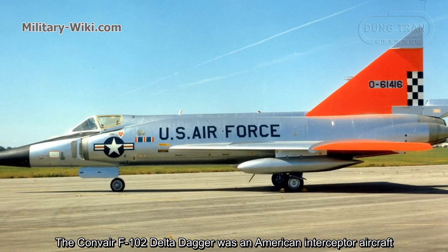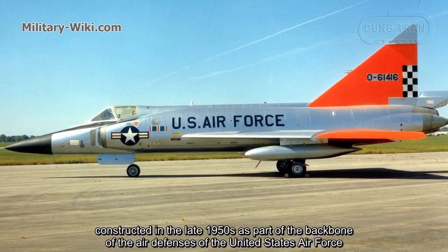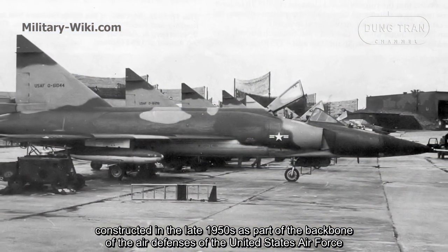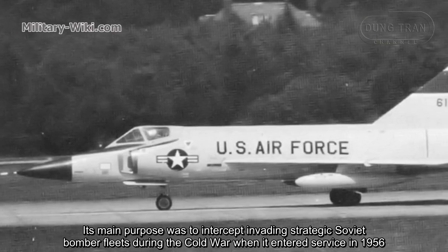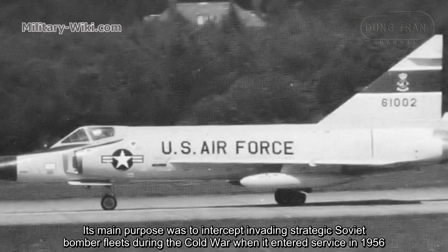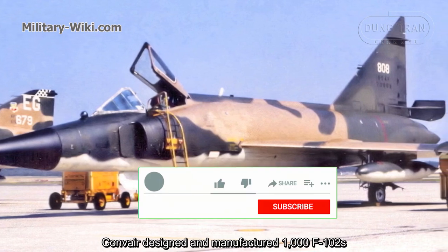The Convair F-102 Delta Dagger was an American interceptor aircraft constructed in the late 1950s as part of the backbone of the air defenses of the United States Air Force. Its main purpose was to intercept invading strategic Soviet bomber fleets during the Cold War when it entered service in 1956. Convair designed and manufactured 1,000 F-102s.